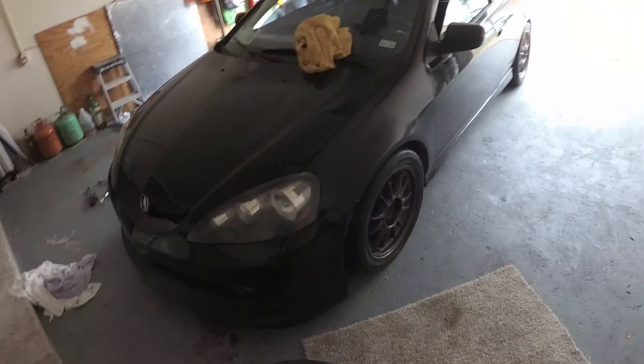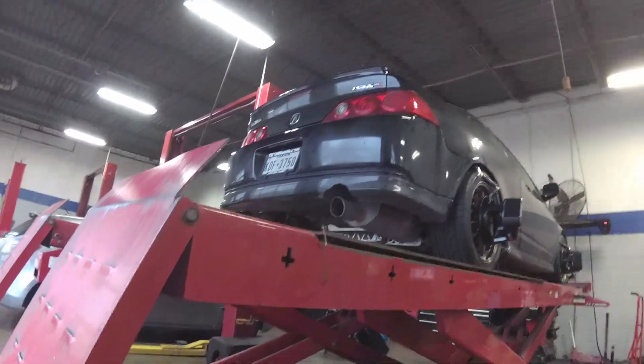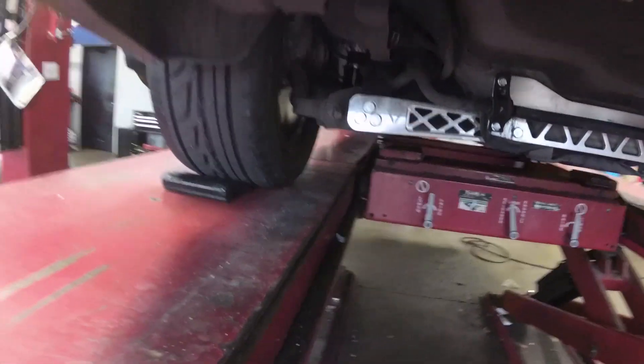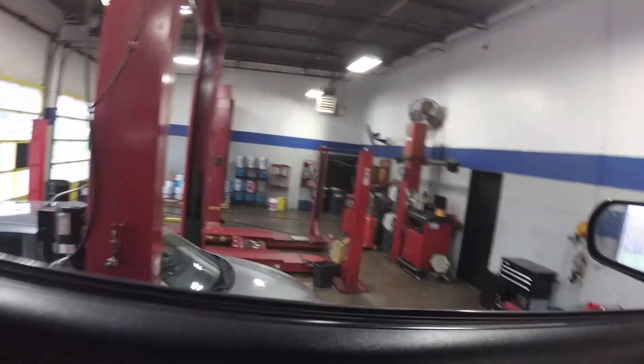Just gonna redo the preload on this one because I don't think I set it up right. Then we're going to N2B to get an alignment. At the shop, the tech is telling me the bushings in here are pretty bad and it'll mess up my alignment once I'm driving — so that's the next upgrade.